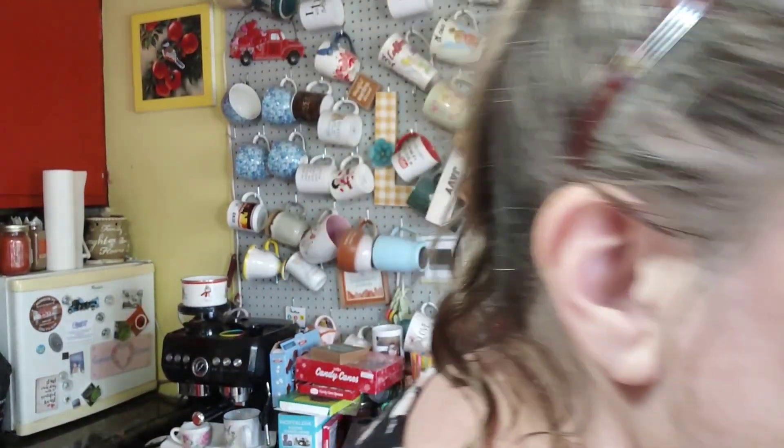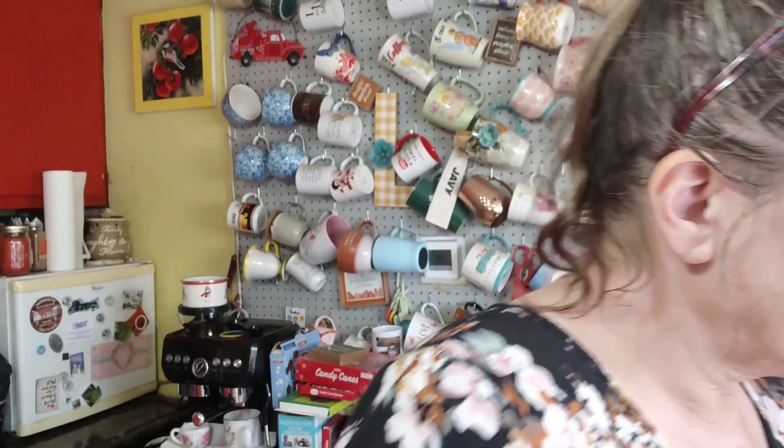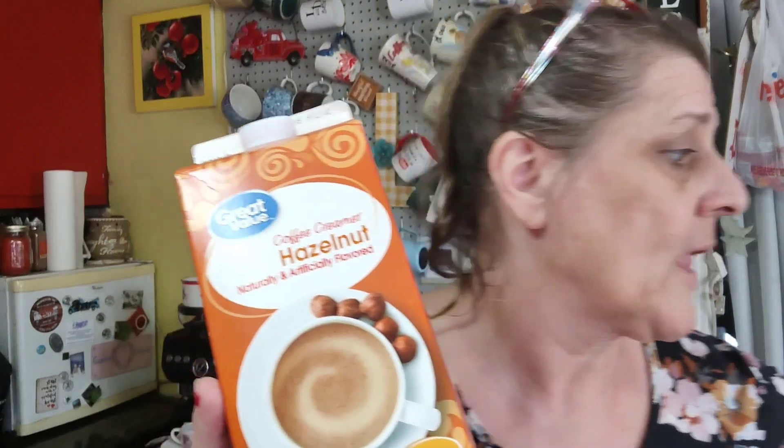I got my husband's hazelnut creamer — he likes the hazelnut from the Great Value brand, so I got those.